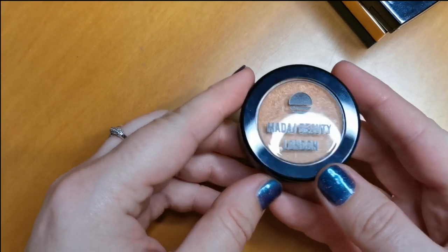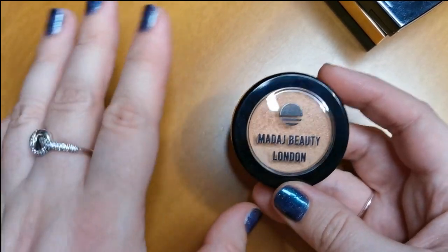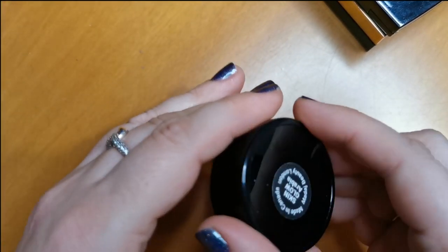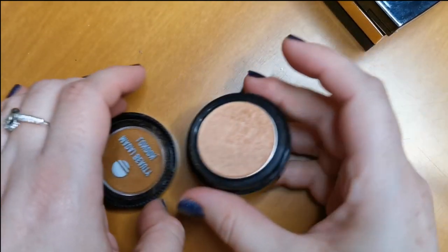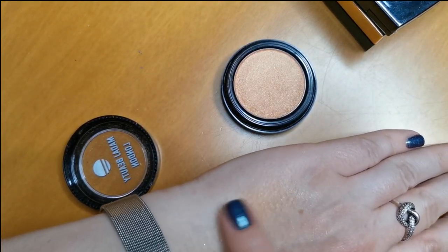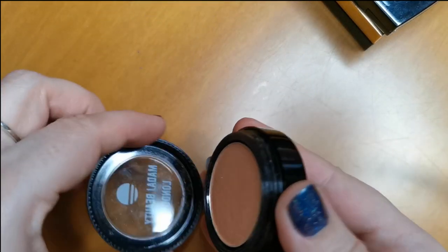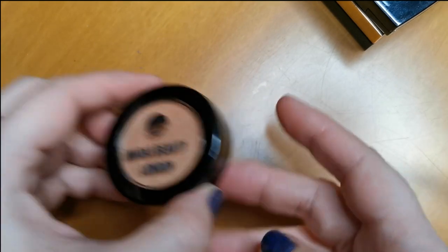Next up is from Madage Beauty London — this is the Skin Glow in the shade Arabia. It is a beautiful glowy bronzer — look at that, it is so beautiful. I love this. 100% keeping that.